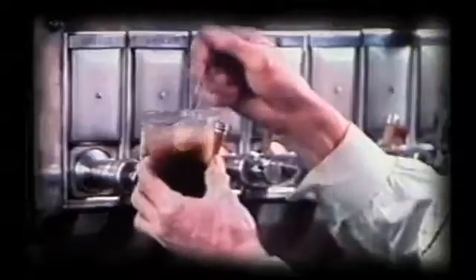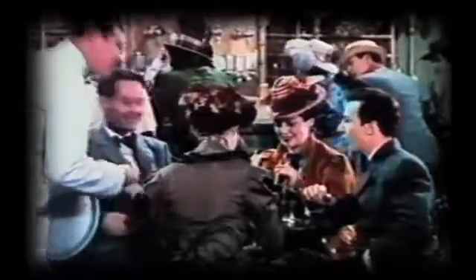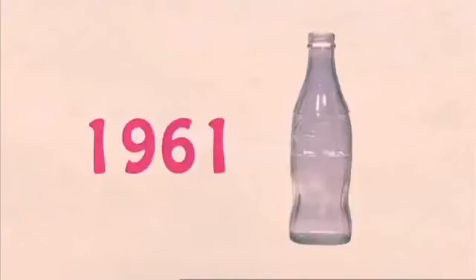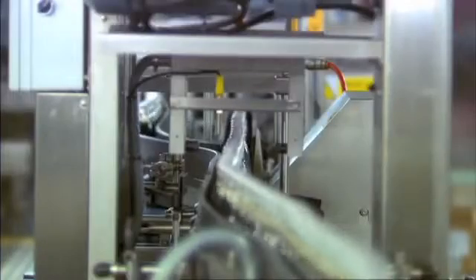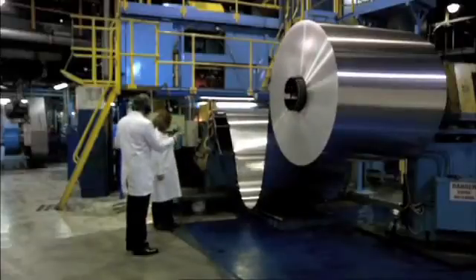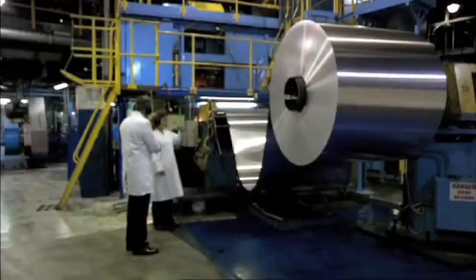Coca-Cola have evolved over the years. They now produce about 100 drinks in this country. We made our first glass bottle back in 1916. That glass bottle is now lighter and stronger than ever. Cans are now made from 50% recycled material and they're as thin as a human hair.